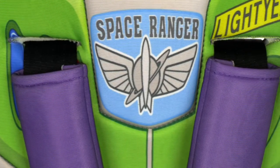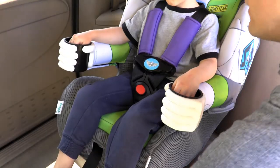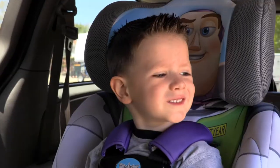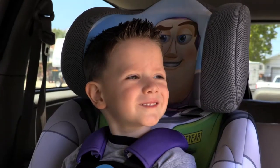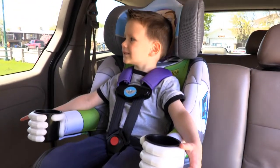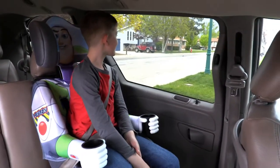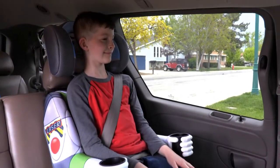The five-point harness has adjustable padded shoulder straps and the harness is easily adjusted by pulling the strap at the base of the seat. This Buzz car seat can accommodate any space cadet 22 to 65 pounds and transitions to a belt positioning booster that uses the vehicle seat belt for older children, all the way up to a hundred pounds.